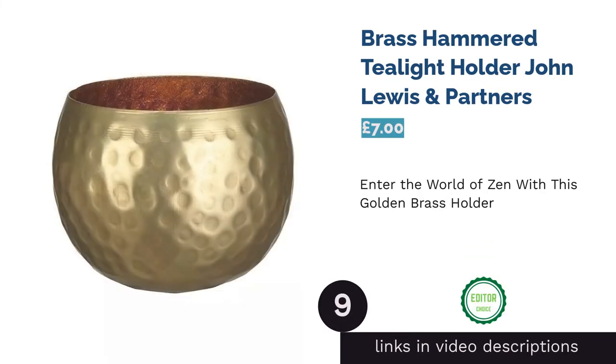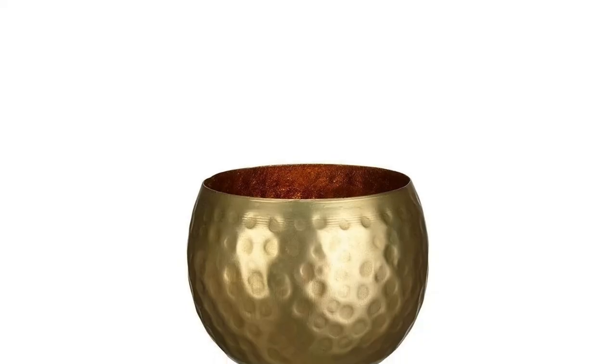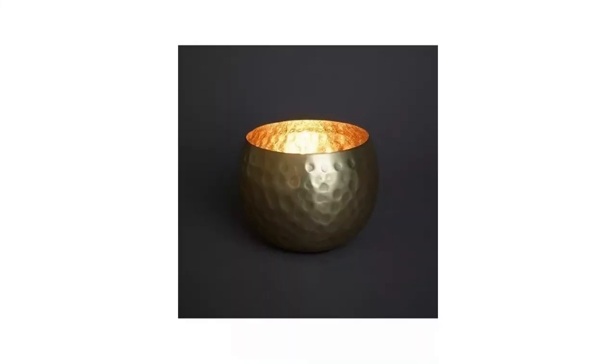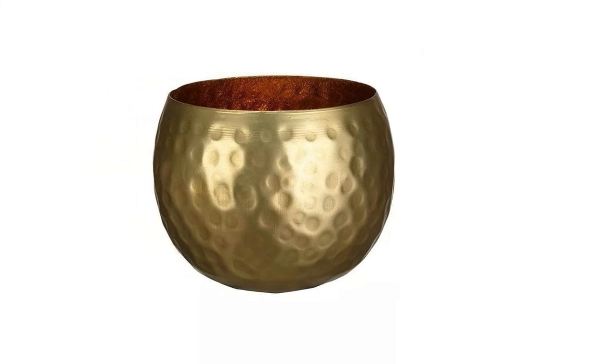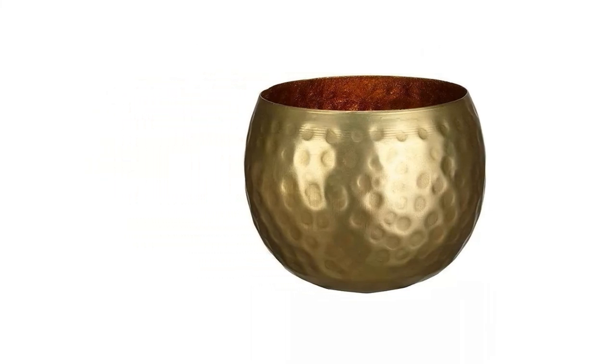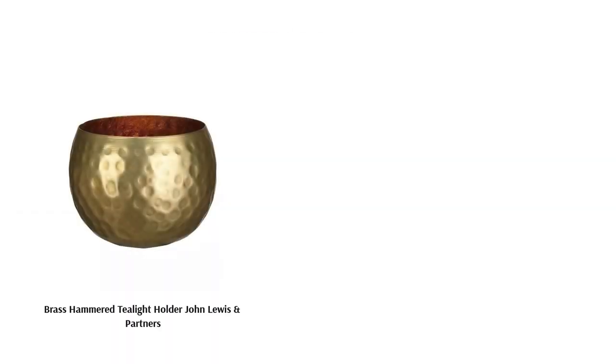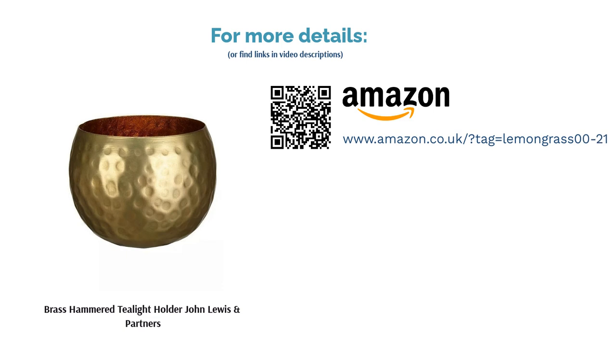The next product is the Brass Hammered Tealight Holder by John Lewis & Partners. We knew this product would be our top pick the moment we saw it. The attention-drawing yet calming golden color is timeless, and we don't think there is a better product than this to bring you into the world of zen. Light up your favorite scented tea light and off you go to the land of no worries. Many customers agreed this product brings warmth and glows especially well in dim rooms, as the inside of the holder reflects the candle flame beautifully. A very affordable product by John Lewis — you deserve to have a few of these laying around the house.